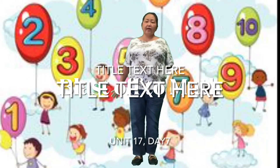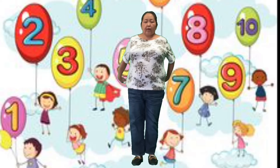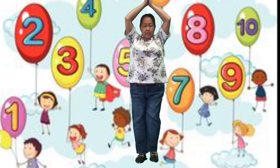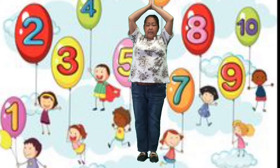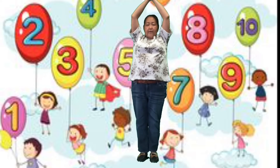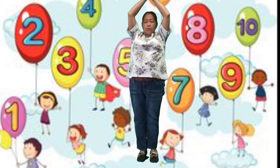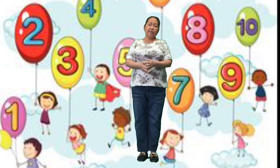Hi friends, it's math time today. Let's blast off into math time. Get your rocket ships on. Aim into the sky. Get your tippy toes. Are you ready? 10, 9, 8, 7, 6, 5, 4, 3, 2, 1. Blast off into math time.